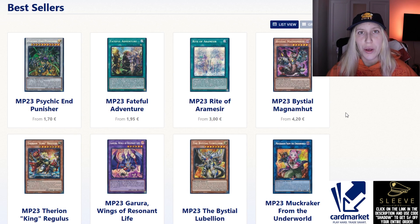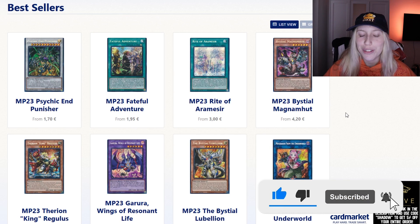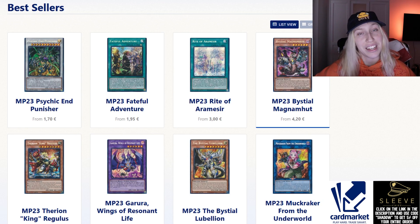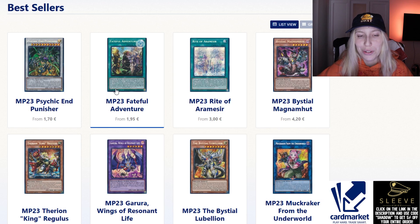If you like me doing these types of videos, make sure to like the video and let me know if there are any cards I should be on the lookout for, or suggestions for people to either get rid of some cards or pick them up. We have some of the best sellers to go through, and I purposely put a couple of interesting cards on different tabs that we can take a look at.